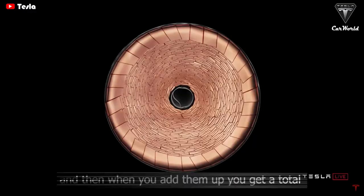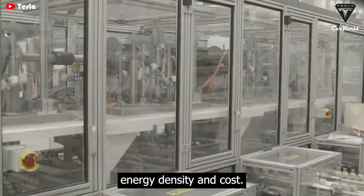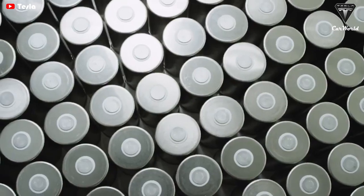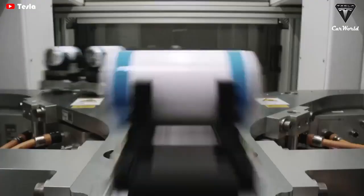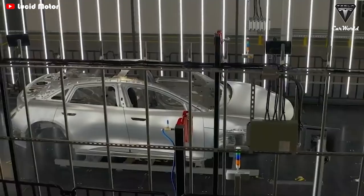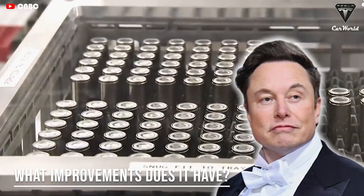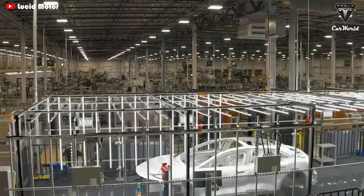We'll list a whole bunch of innovations and when you add them up you get a total improvement in energy density and cost. The 4680 battery technology is considered a revolutionary change in the conventional battery system and has made a big splash in the electric car world. Elon Musk is currently making a performance breakthrough for the next generation of 4680 battery cells that no other automaker can match. So what improvements does it entail? Let's find out in today's episode of Tesla Car World.